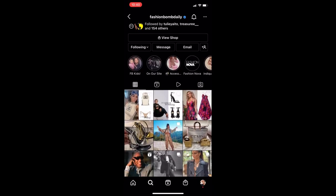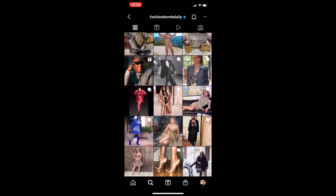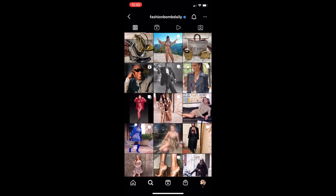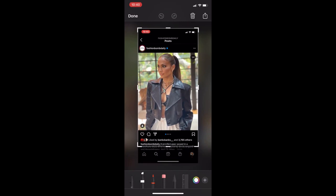First thing, go to your favorite social media platform wherever, and look for something that you might want to buy. I love Fashion Bomb Daily and any of my favorite bloggers. I found this beautiful jacket on JLo, took a screenshot, cropped it, and saved it to my album.